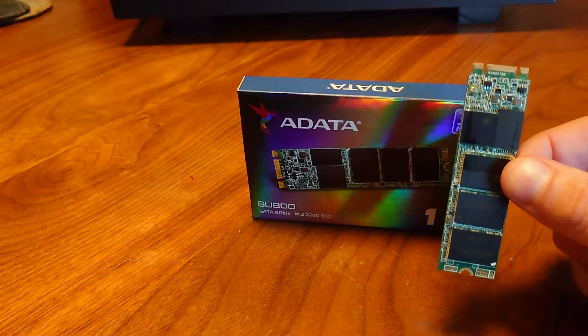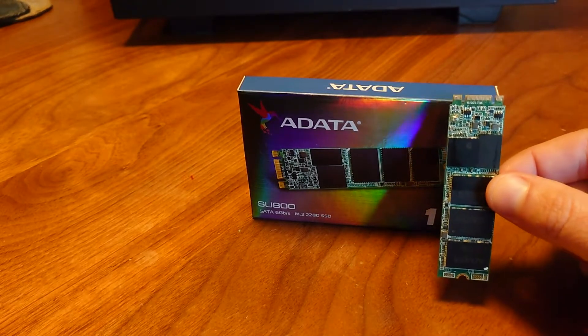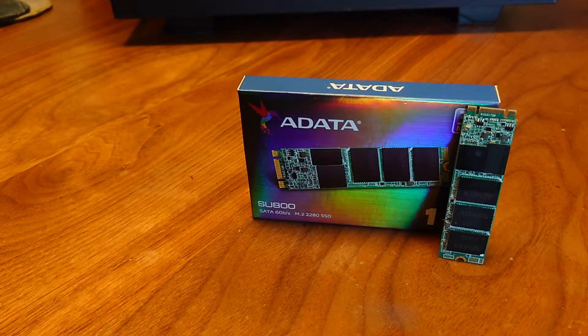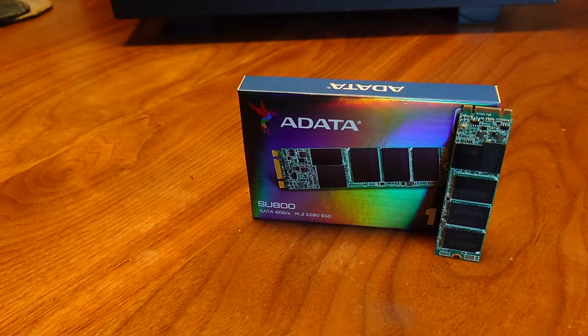I've been using this SSD for game storage. I've been playing a lot of Red Dead Redemption lately — it loads up really fast. I also just downloaded Cyberpunk 2077 and played it today. It loads up fast, but you do get some crashes — there was a flying car bug today.